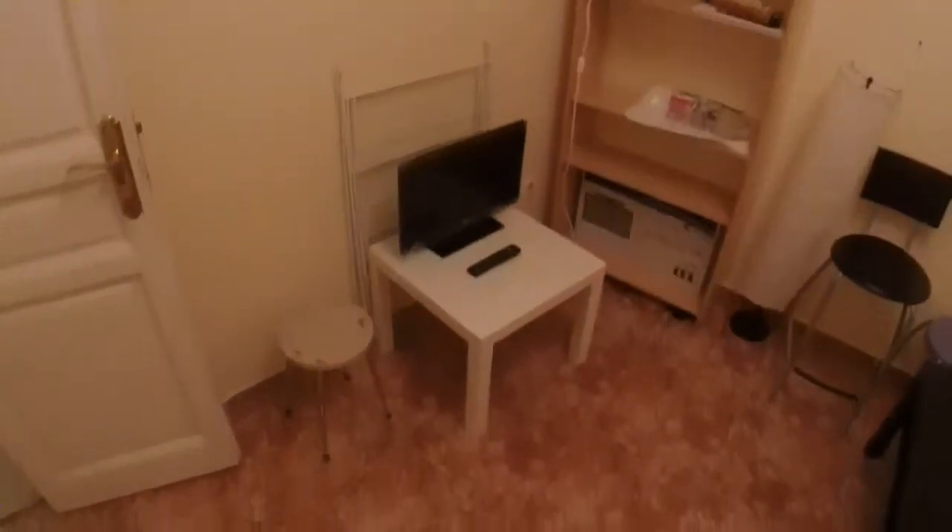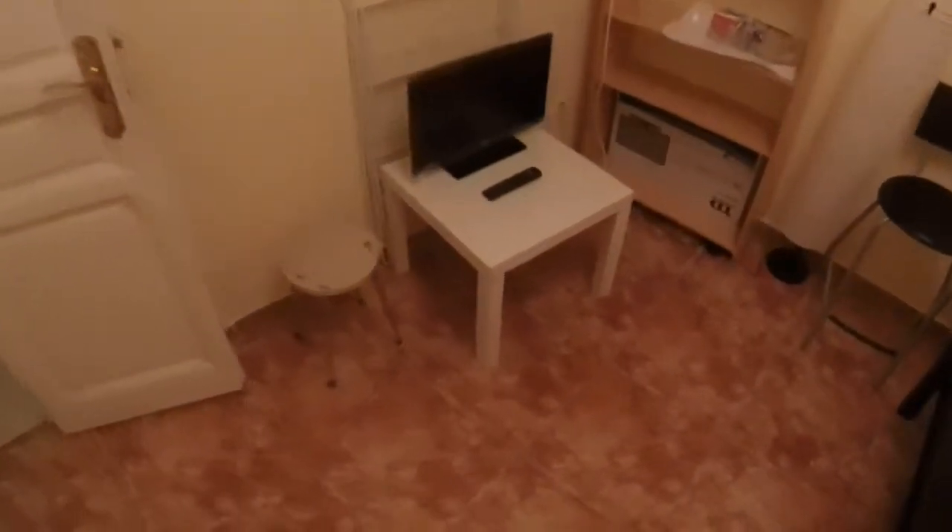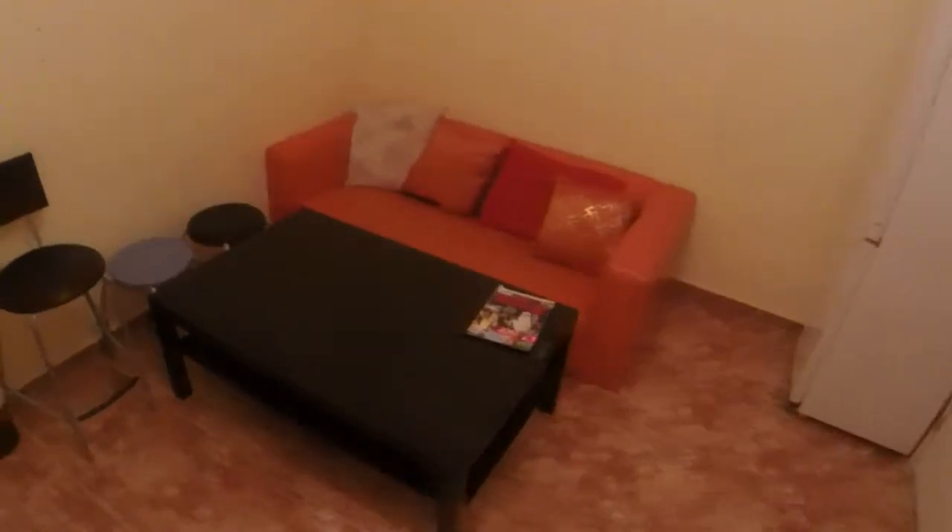Now we find the living room here. We can see there some shelves, and we have a table with a TV. We have this for drying our clothes. And there we have an orange sofa and a rectangular coffee table.